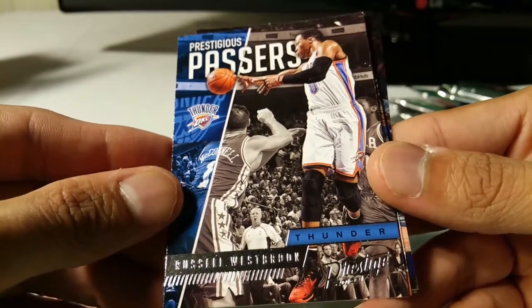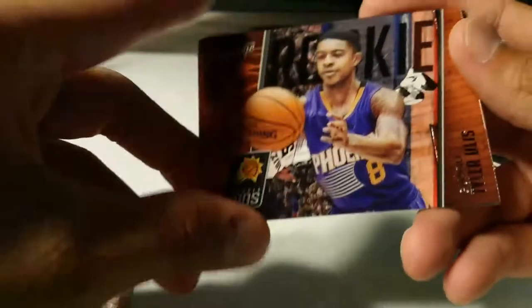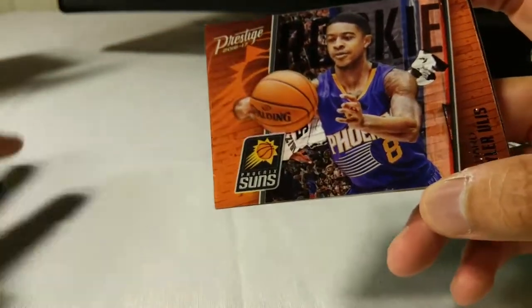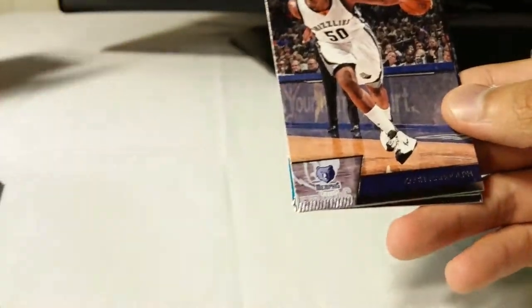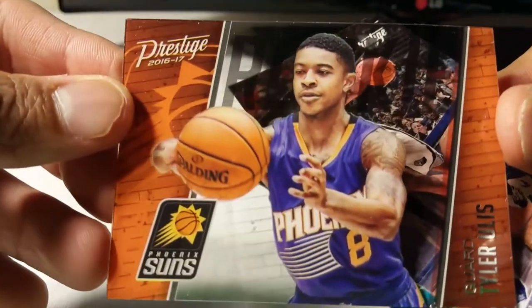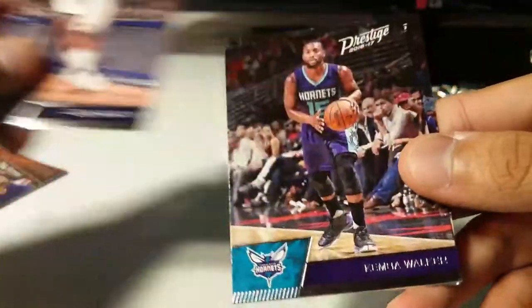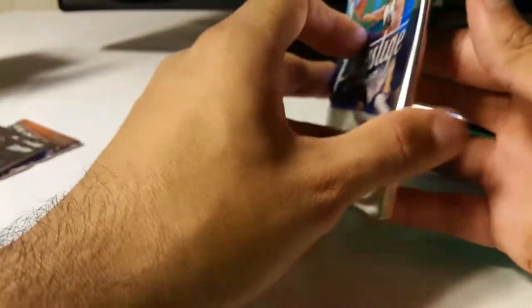Okay, so Dragic - Prestigious Passers - Russell Westbrook, that's a cool one. These cards will go up on my Instagram account if you want to check some of them out. Here's a Tyler Ullis acetate - kind of skipped right over it. Not much on the back, in case you haven't seen these before. Zach Randolph, Kemba Walker, Gallinari - and you're guaranteed four acetates, so that's number one out of four.